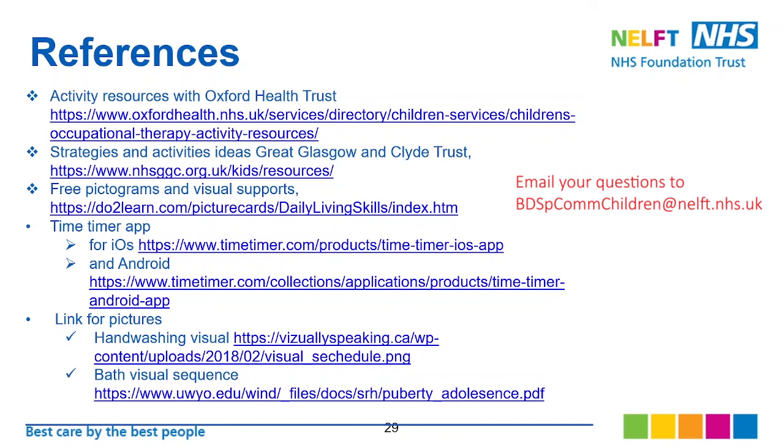If you have any questions regarding this specific workshop, please email us at the email address provided on the slide and a member of the team will respond to you. Thank you.